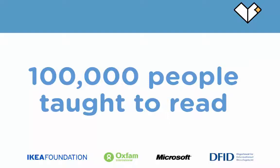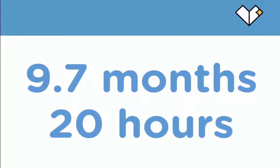It was then brought to the UK, taken online, translated into English and put through trials here in the UK, and on average was found to raise reading age by about 9.7 months after just 20 hours use of the system. This was through trials at Queen Mary College and the University of Nottingham.